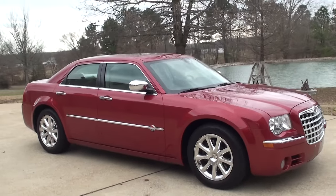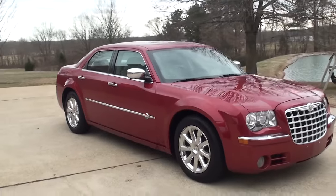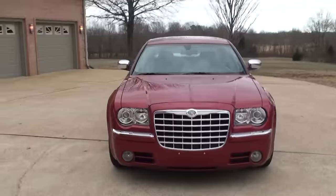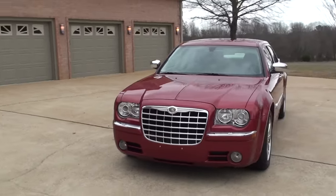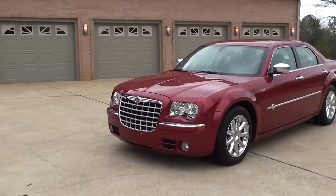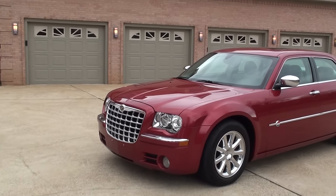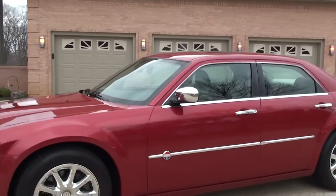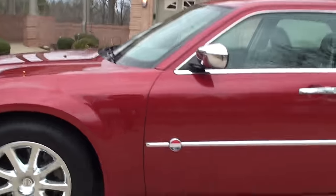It's got the special 18-inch chrome wheels with a new set of Michelin tires. This was the first year they had automatic high beam lights, where it goes between low and high automatically when it sees someone in front of you. It's also got the headlight washer system, a nice badge, and chrome molding.